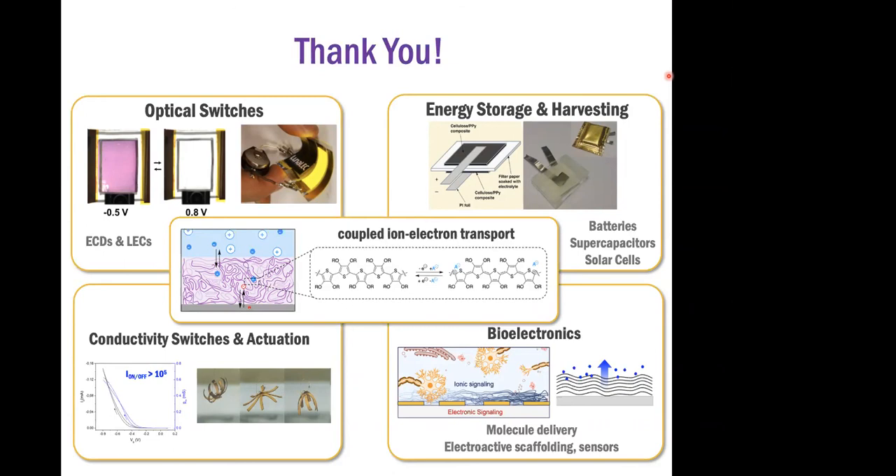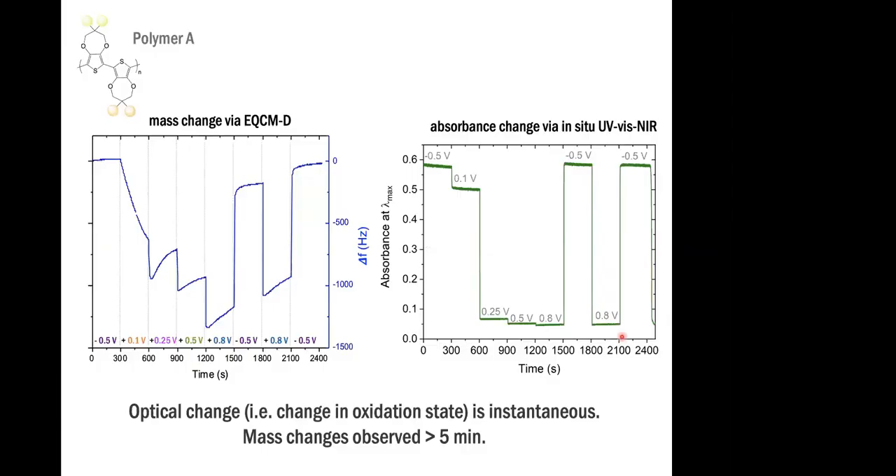Thank you, Anna. If there are any questions, people can raise their hands or give them in chat. I have a question on that last slide. Looking at the slow mass change on the left, even though you have an instantaneous change in the absorbance, it reminds me of changes I used to see with solvent being slow to basically get into the film or leave the film. The charge transfer is nearly instantaneous, but the solvent moves much more slowly. Have you changed solvents and seen if the rate of mass change looks different?